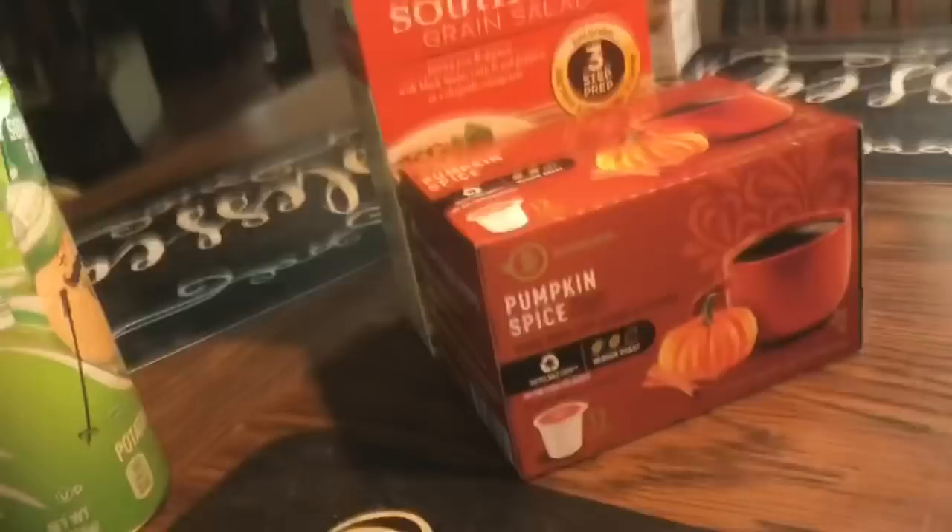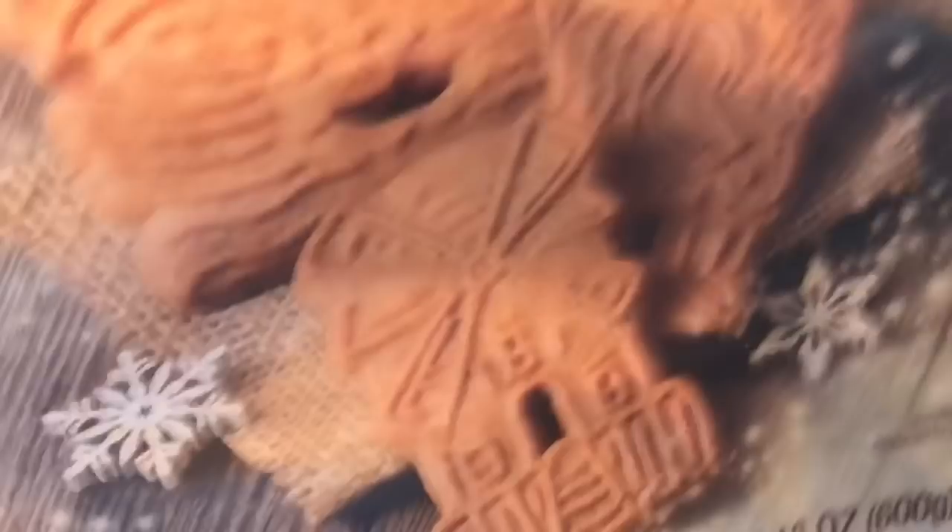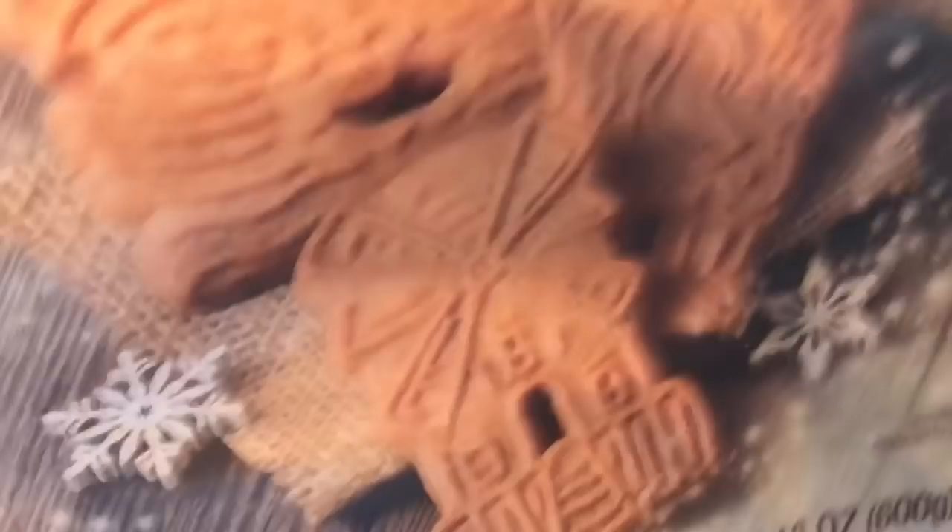Jim also got some Oktoberfest cookies — mom said they were his grandpa's favorite. For 21 ounces for $1.99, he thought he'd give them a try. He loves cinnamon and spices and all of that.